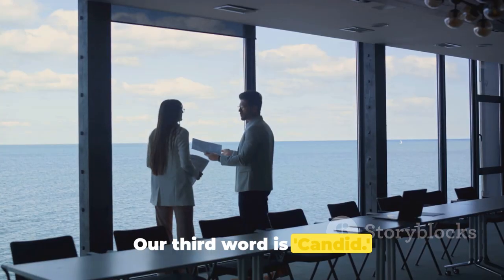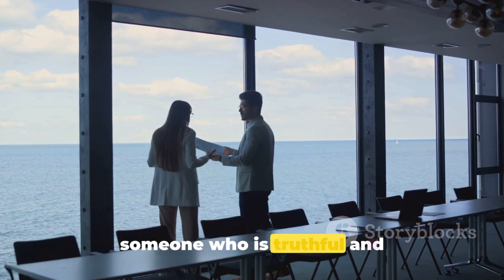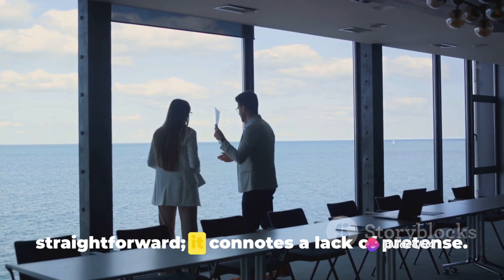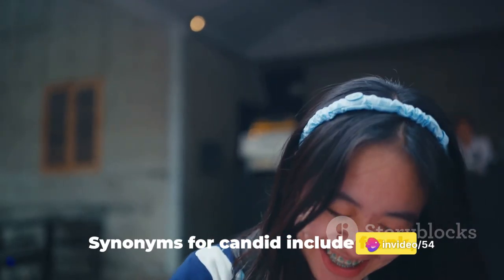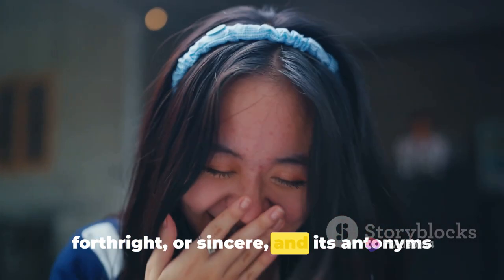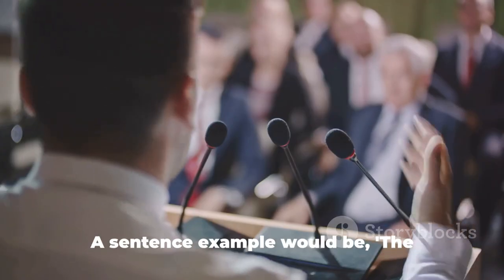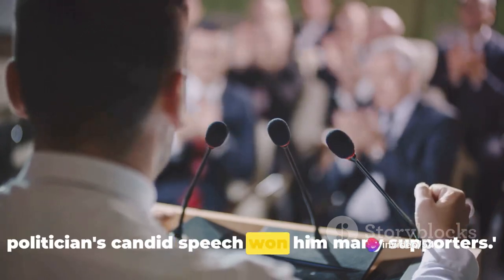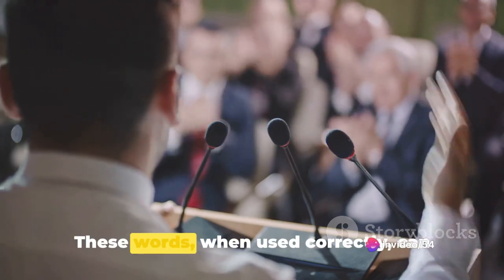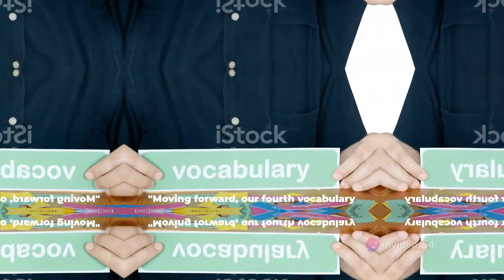Our third word is candid. Candid is an adjective that describes someone who is truthful and straightforward. It connotes a lack of pretense. Synonyms for candid include frank, forthright, or sincere, and its antonyms include dishonest, deceptive, and evasive. A sentence example would be: the politician's candid speech won him many supporters. These words, when used correctly, can significantly enhance your language skills.